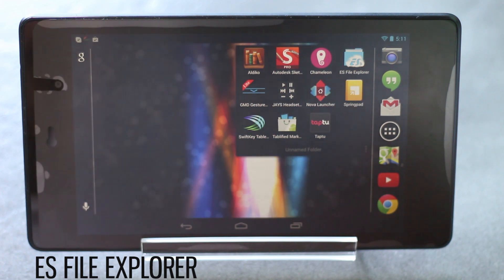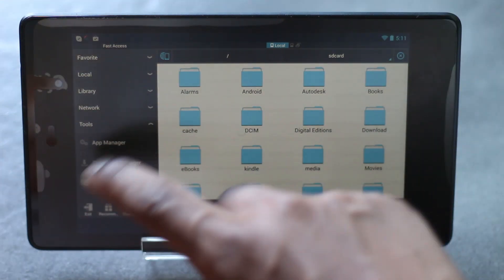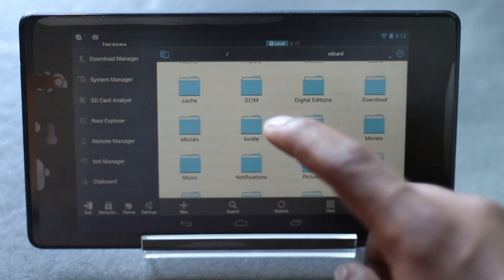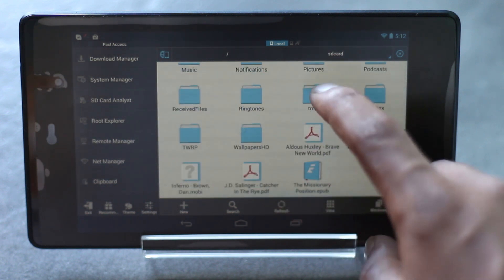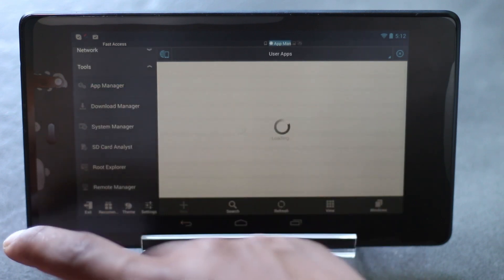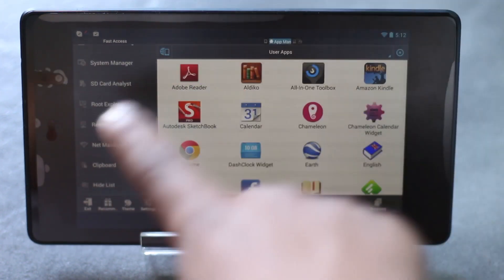Nexus 7 lacks a file explorer, and ES File Explorer is the best file managing app for any Android device. You'll have all the features you need for free, including root access. You can easily perform normal browsing, and copy-paste is possible even at the root level, meaning you can edit system files. You also have various tools like app manager, which lets you create APK files, save app data, and use root explorer.